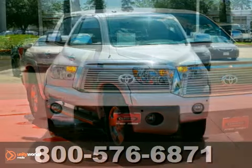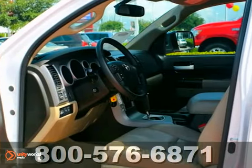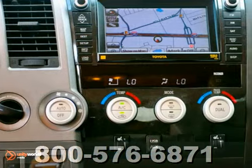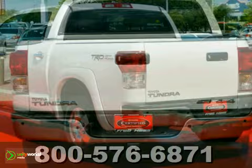This is an extra clean, one-owner 2011 Toyota Tundra with remote keyless entry, tailgate assist, and leather seats — it's bound to sell fast. It also features cruise control and navigation. The backup camera and two warranties only make it more attractive.